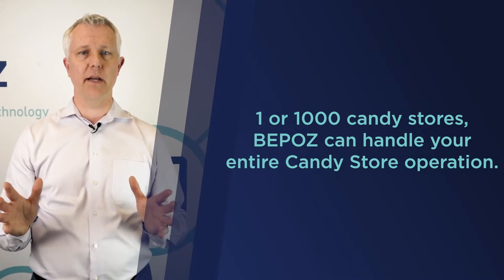Hey, this is Tim with BPOS Candy Store Point of Sale Systems. If you have one store or a thousand candy stores, BPOS could handle your entire operation.